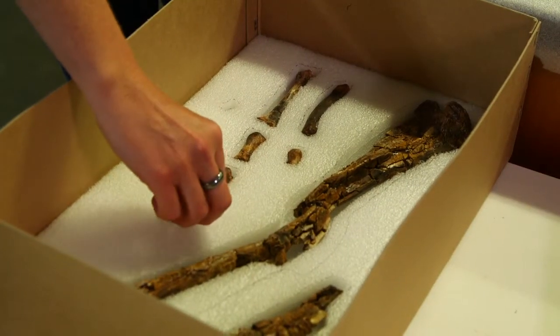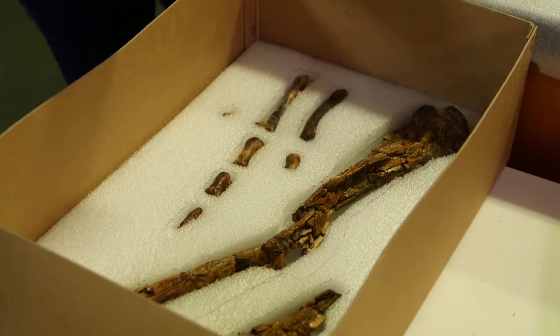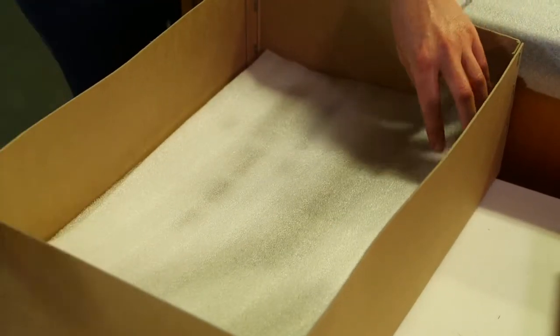We'll store it in a very suitable storage tray or using foam and other sorts of things where we can protect it. And it'll go into the collection until it's utilised for research purposes. In some cases it'll go straight onto display.